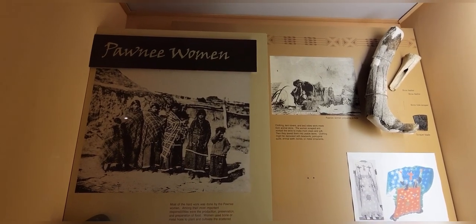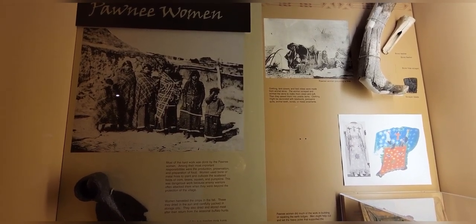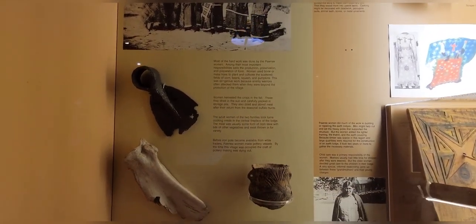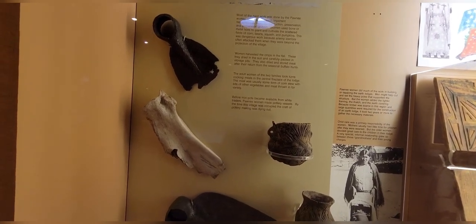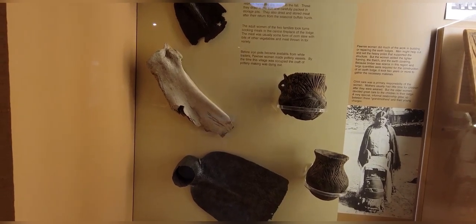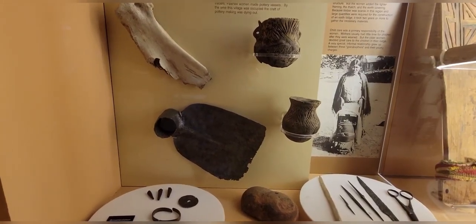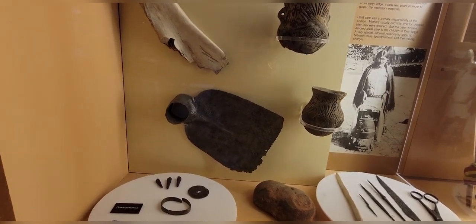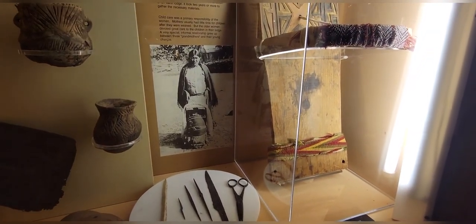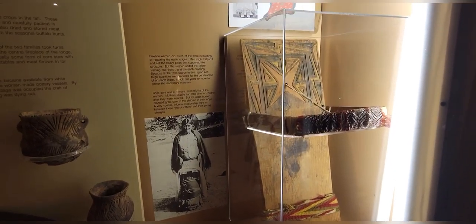The Pawnee women: most of the hard work was done by the Pawnee women. Among the most important responsibilities were the production, preservation, and preparation of food. Women used bone or metal hoes to plant and cultivate the scattered fields of corn, beans, squash, and pumpkins. This was dangerous work because enemy warriors often attacked them beyond the protection of the village. Women harvested crops in the fall, dried them in the sun, and carefully packed them in storage pits. They also dried and stored meat after their return from seasonal buffalo hunts.